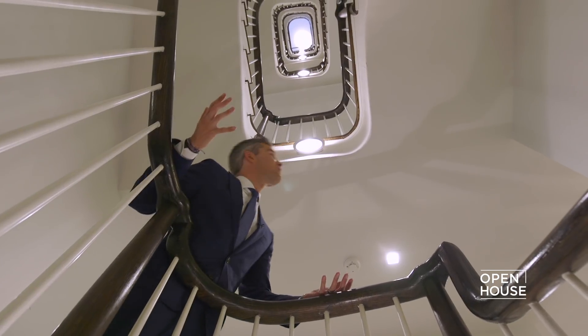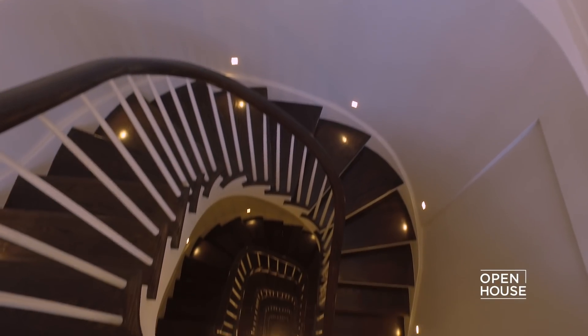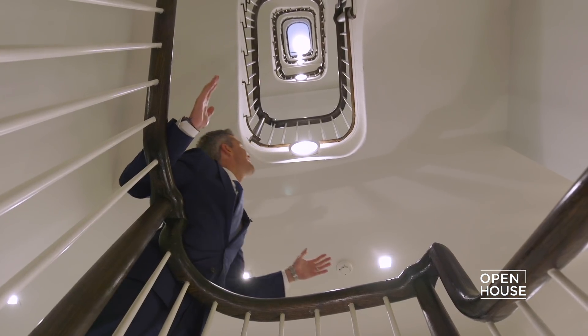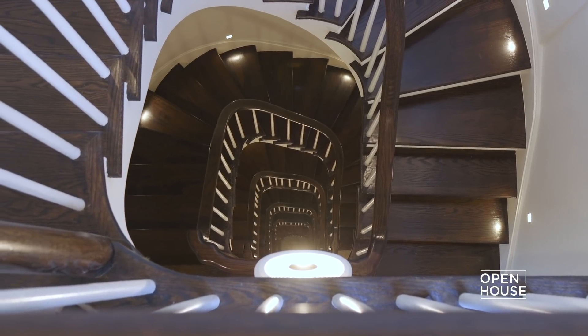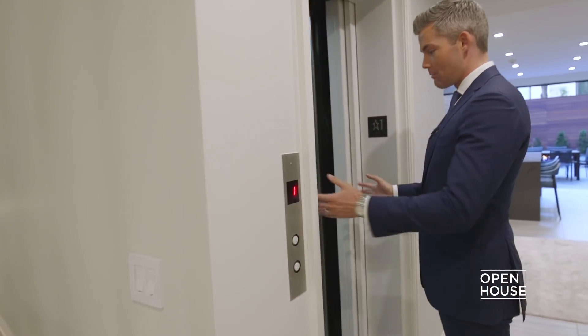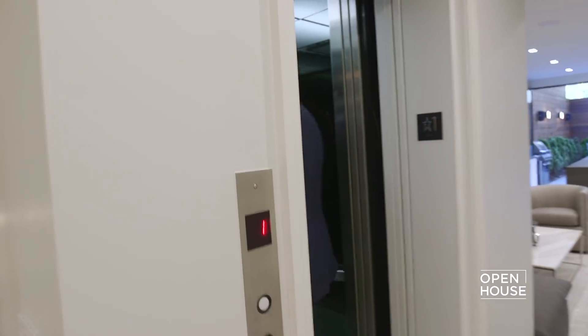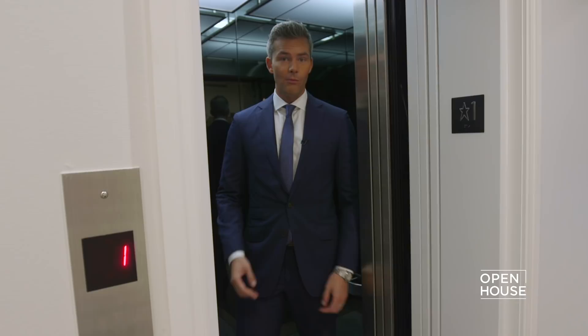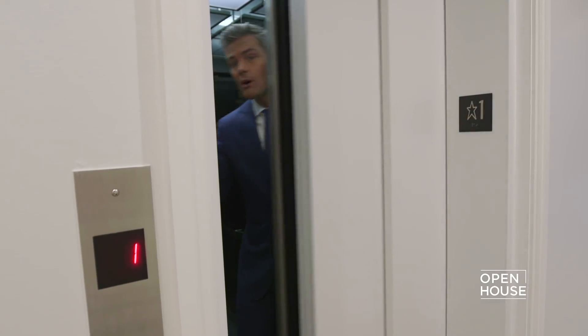Look at how cool this staircase is. That is five stories of pure, beautiful townhouse. And you know who stairs are great for? Nobody. That's why I'm taking the elevator. The commercial-grade elevator in here is awesome, and if you've got an elevator, you've got to use it. So I'll take this, and you take the stairs — I'll meet you up there.